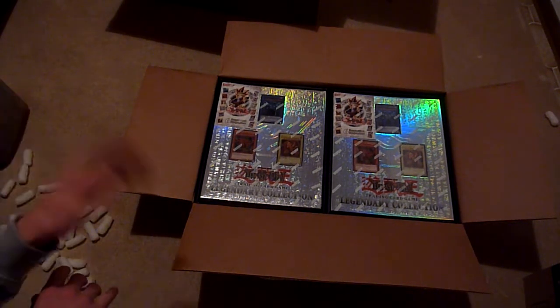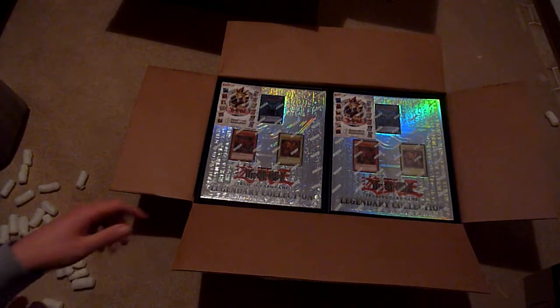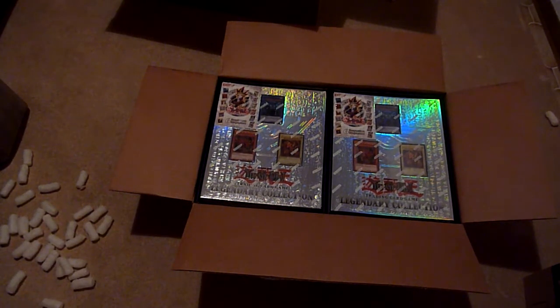Some things I will just keep for my personal collection. That's it for today — just a mail day, but the biggest one I've done in a while. As always, stay safe, stay healthy, and see you next time. Goodbye!